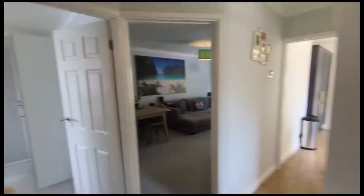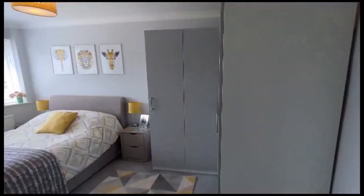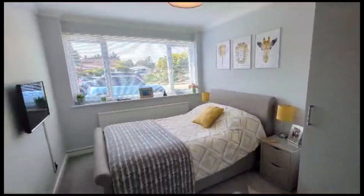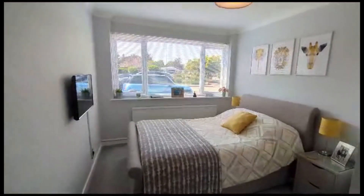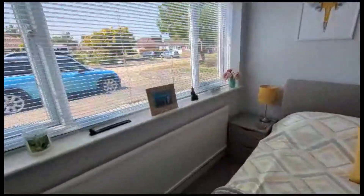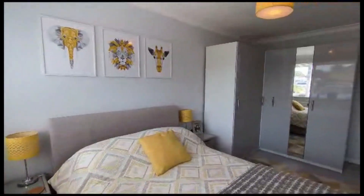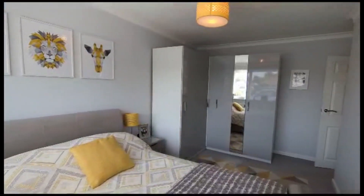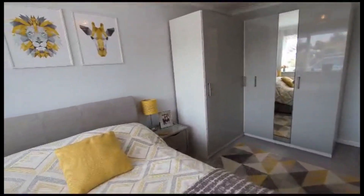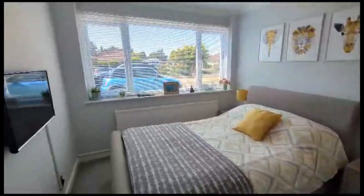As we move back into the hallway, we have the master bedroom just across. These are freestanding — the owners would potentially leave these — but it's a nice spacious room with a double bed and bedside tables. Beautiful finish, really clean and tidy, lots of space on this one.